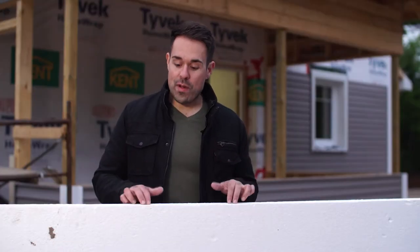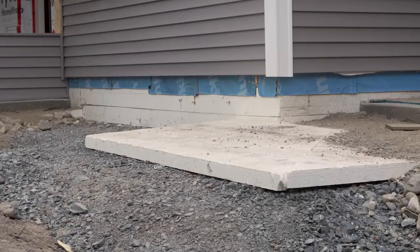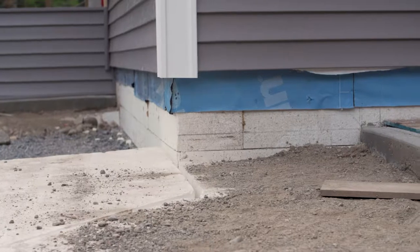Extruded polystyrene is a type of rigid foam insulation that has a high insulation value per inch to save on energy. It's one of the few types of insulation that can be used underground, such as under a slab like in this build, or on the outside of a foundation wall.